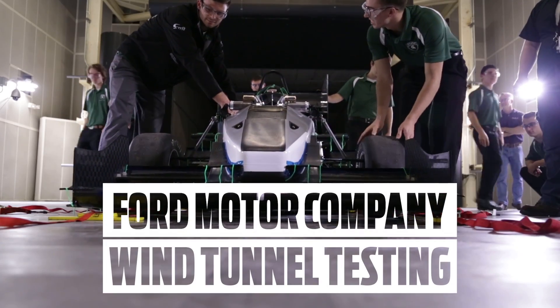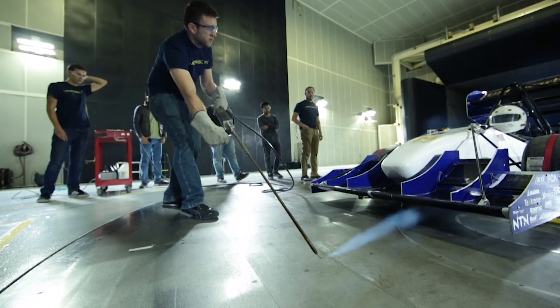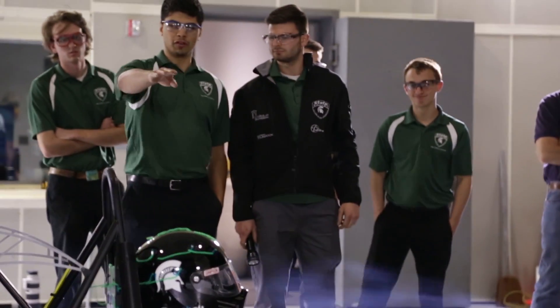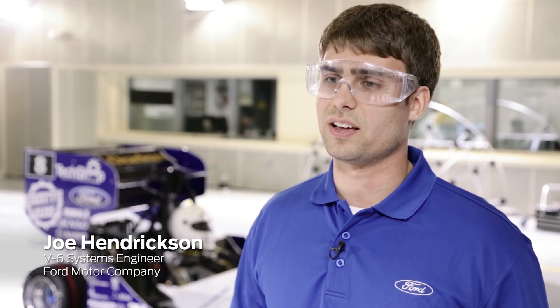The students that are here today have built a vehicle from the ground up and want to get some real-world testing in the world-class wind tunnel we have here, which will provide them with aerodynamic data to quantify some of the computational work they've done. Wind tunnel testing, besides testing time for a race car on a track, is the most valuable testing you can get.